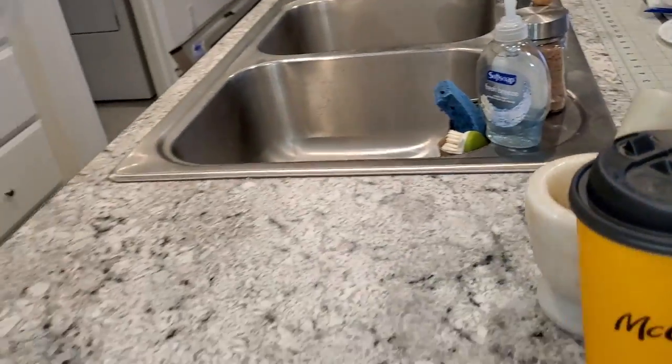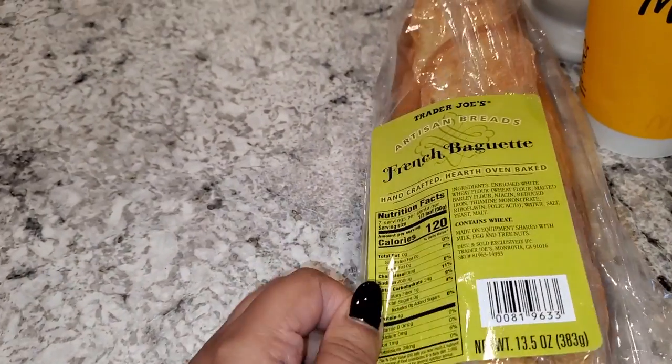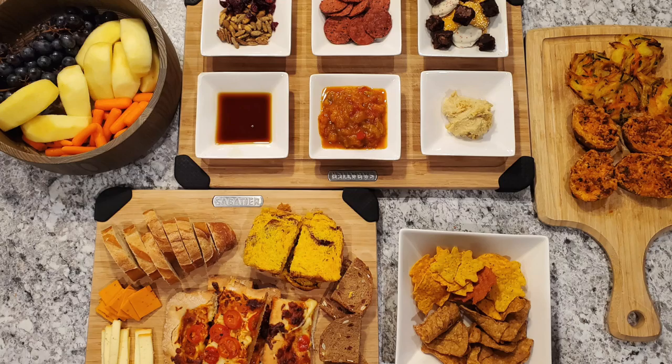The first couple of items aren't exactly fall-themed, but we ended up getting a French baguette because I wanted to do a cheese board kind of thing — a little movie night with all these goodies. I actually did end up doing the whole cheese board movie night, and it was so much fun. Almost all of the stuff you see was from this haul, and even my husband loved it. Highly recommend.